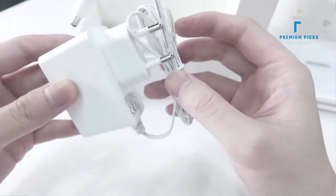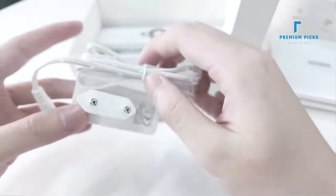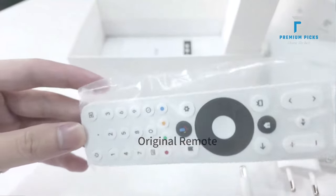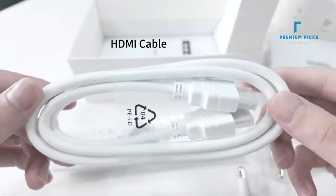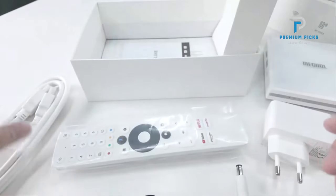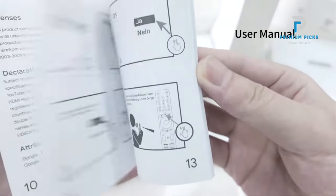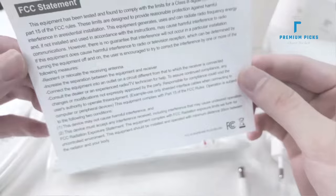All from the comfort of your couch. 4K HDR: immerse yourself in stunning detail and vibrant colors with 4K HDR technology — experience every scene with striking contrast and crystal-clear clarity, bringing your favorite content to life with breathtaking realism. Dolby Vision and Dolby Atmos: enjoy an unparalleled audiovisual experience.